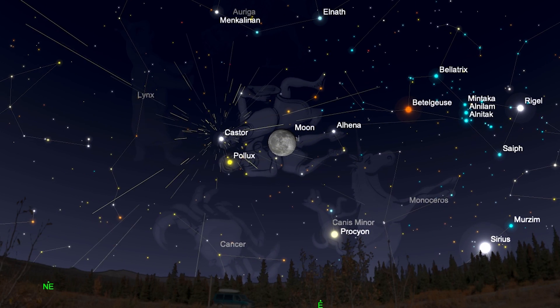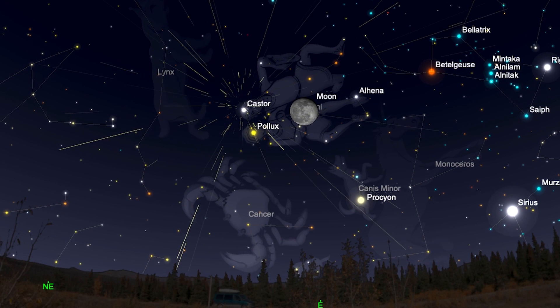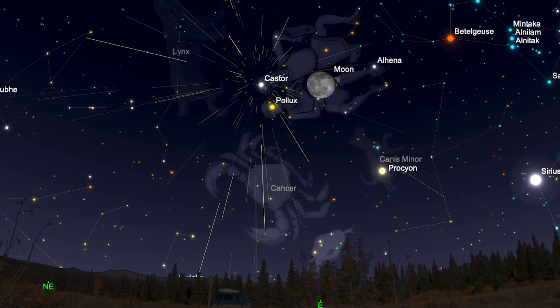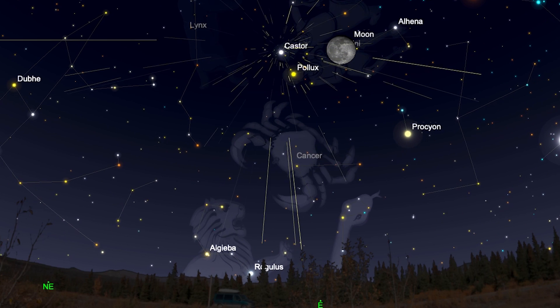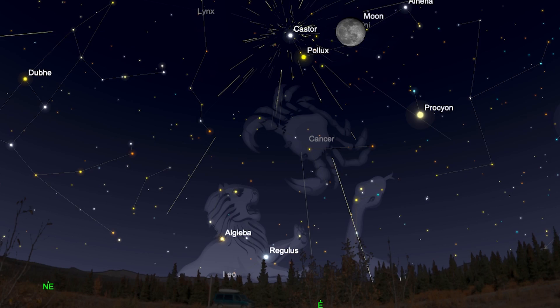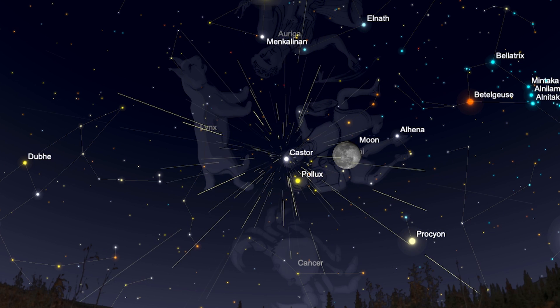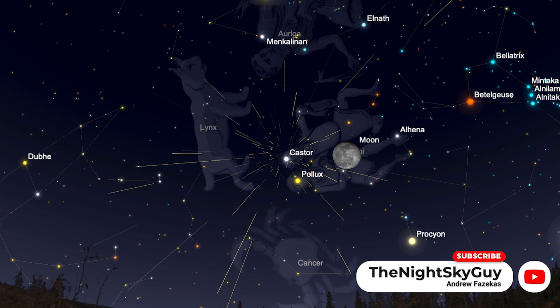For this year, sky watchers are going to have to contend with a near full moon — a waning gibbous moon. The full moon occurs two nights before the peak night of the Geminid meteor shower. This means the near full moon will be rising maybe an hour or two after your local sunset in the east, and it will be located smack dab right in the middle of the constellation Gemini, occupying the radiant on exactly the peak night.